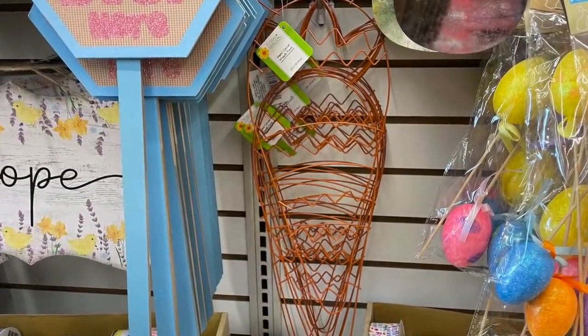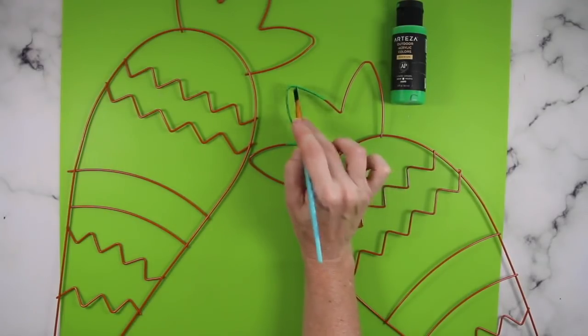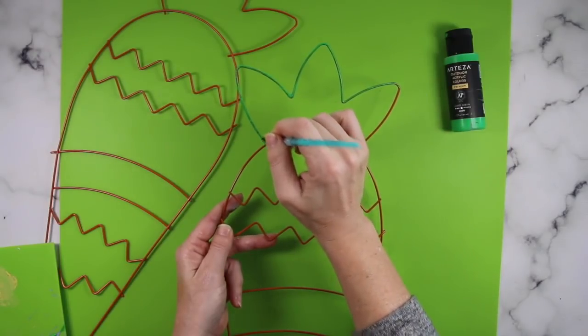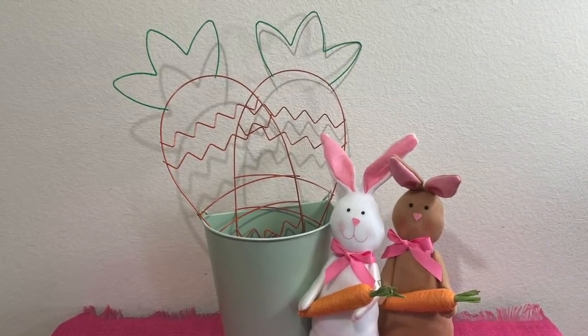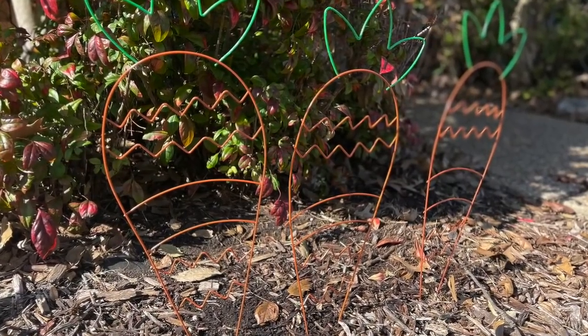I absolutely love these carrot wreath forms from Dollar Tree — they are so cute, but I'm not going to be using them for wreaths; I'm just going to be painting the tops of them. I have some Arteza outdoor paint so you can use them indoors or outdoors. I want them to pop a little bit more, so just paint those carrot tops and then decide how you want to style them. You can leave them inside in a little planter or stick them outside as yard art.